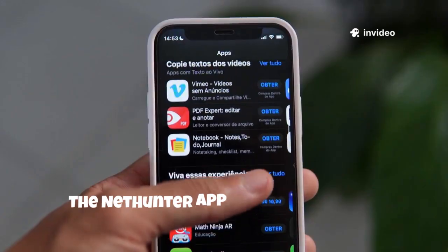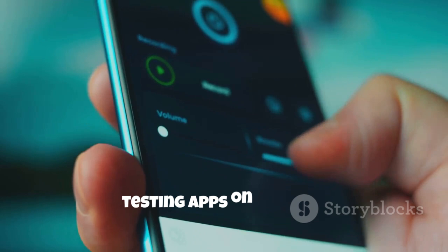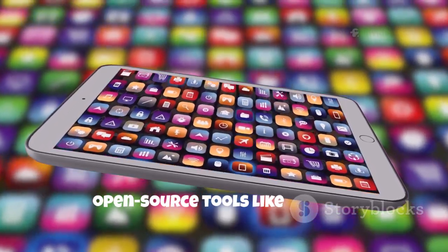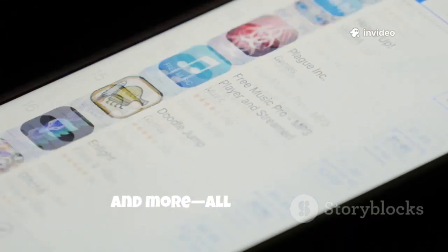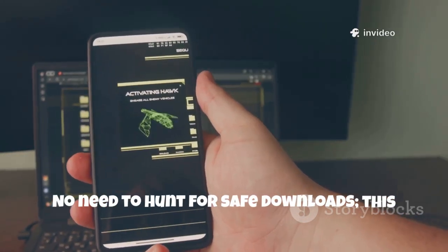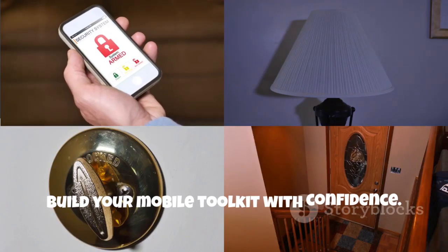The NetHunter App Store is a curated repository for security and penetration testing apps on Android. It offers trusted open-source tools like Termux, Nmap and more, all in one place. No need to hunt for safe downloads. This is your ethical hacker's app store — build your mobile toolkit with confidence.